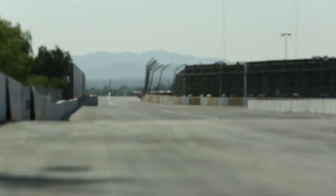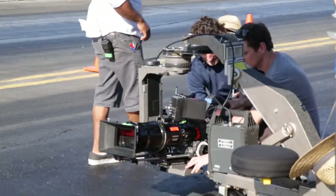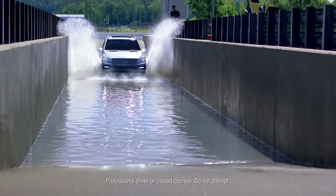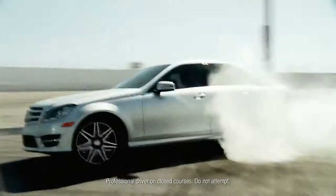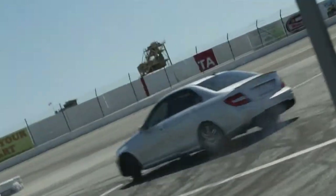But to a Mercedes-Benz engineer, there's nothing like real-world testing out on the course. Test drivers race each and every Mercedes-Benz model to their peak performance level before a production car ever makes it to a showroom, ensuring that a Mercedes-Benz performs and handles as well on our test track as it will in your driveway.